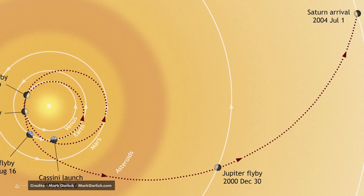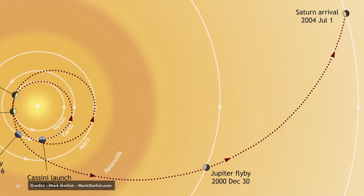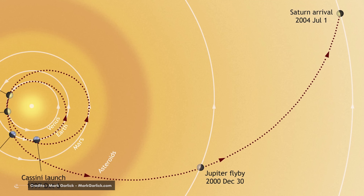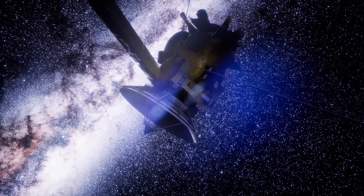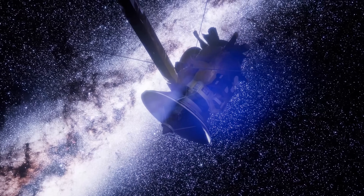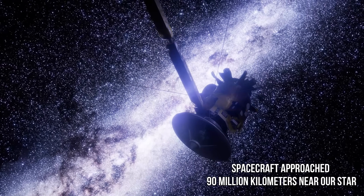During all that time, from launch to several months after flying over our planet, the spacecraft remained oriented with its primary antenna towards the Sun. In this way, the probe was positioned to protect the instruments from heat, since in its second flyby of Venus, the spacecraft approached 90 million kilometers near our star.